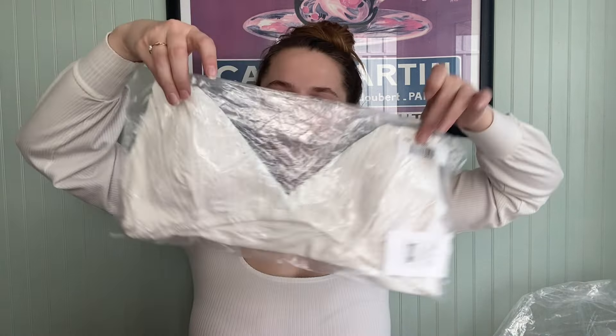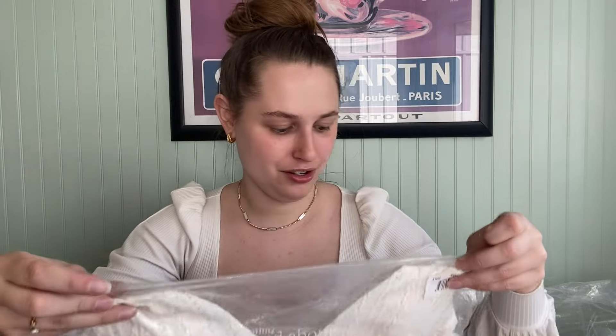Oh my gosh, the adorable skirted one again — cute, this one's a large. This one I have not seen before and it actually has a price on it, which is new to me. My hands are getting really dirty, probably from warehouse dust.